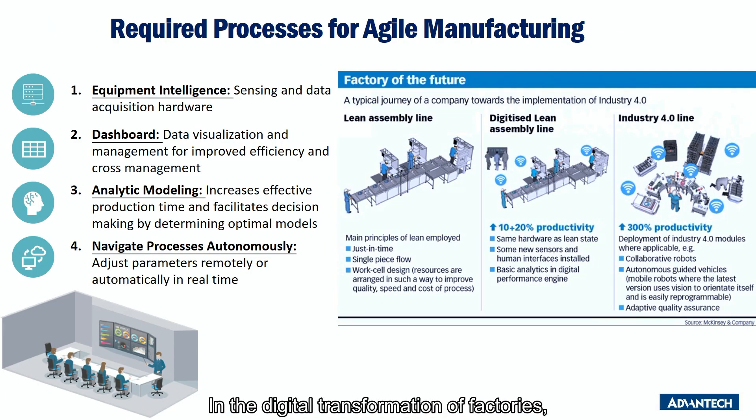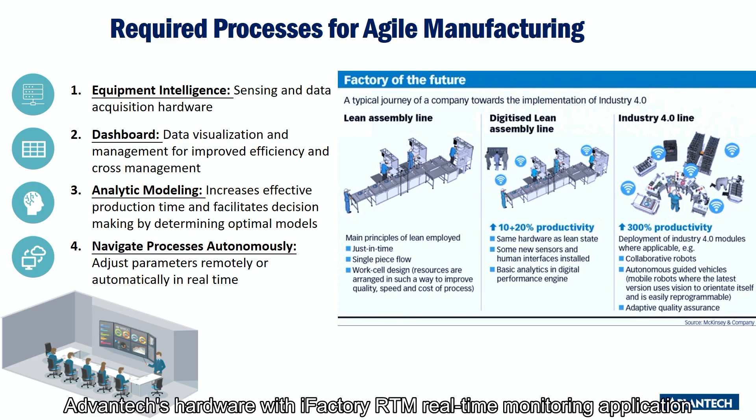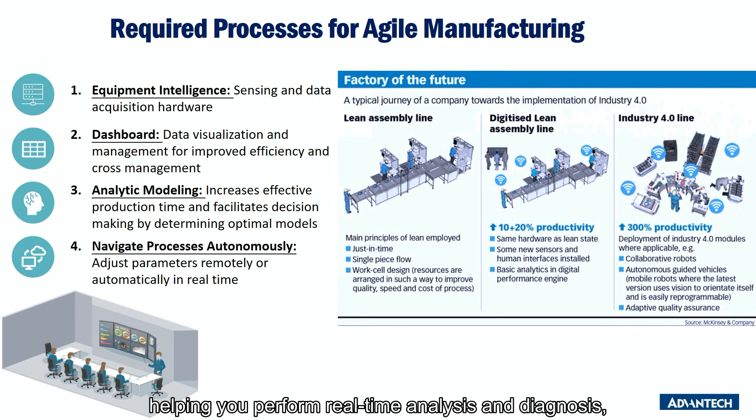In the digital transformation of factories, the networking of machines, equipment, and devices is the first step toward smart manufacturing. Advantech provides you with a basic smart manufacturing solution package that you can use out of the box. iFactory RTM Gateway integrates Advantech's hardware with the iFactory RTM real-time monitoring application to provide you with a complete solution. The raw data collected from various sensors and equipment can be converted and merged through iFactory RTM Gateway to deliver an intelligent network of machines and equipment, helping you to perform real-time analysis and diagnosis, effectively improving equipment efficiency and preventing abnormal events.